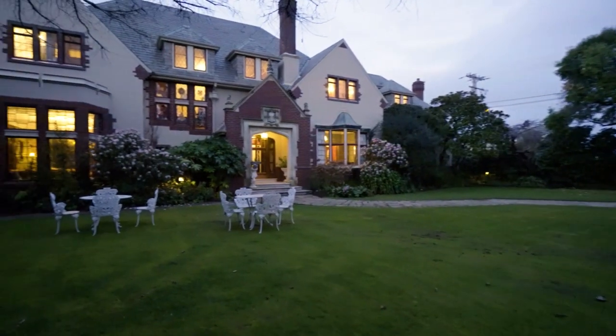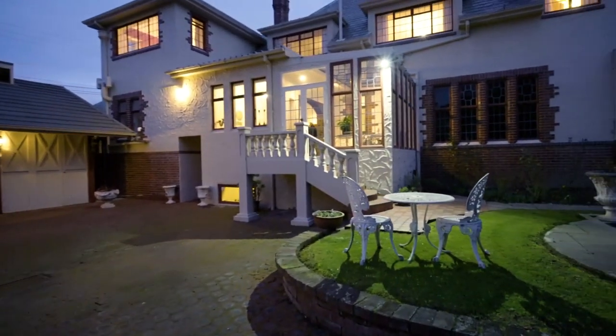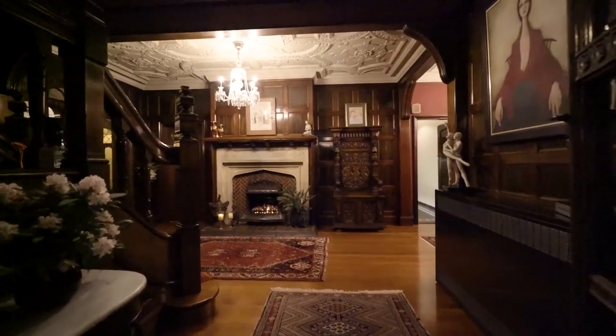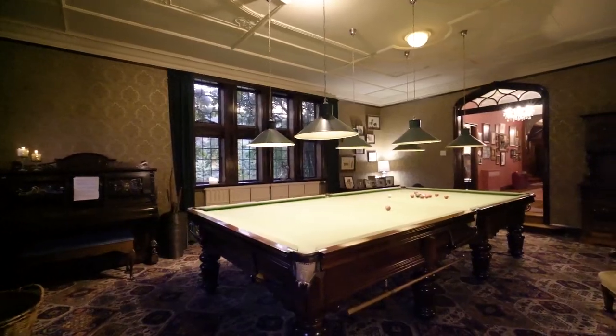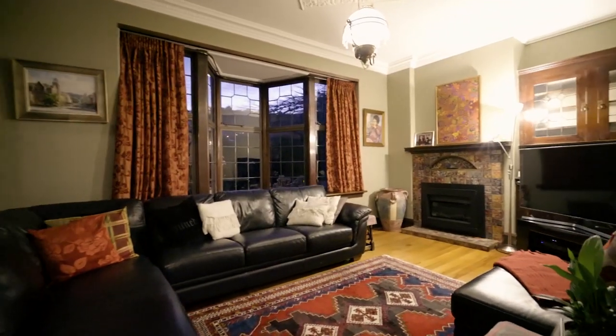Simply impressive in the evening with the twinkling of the lights. Welcome your guests with the fire in the entrance or enjoy playing a game of billiards on your very own full-sized table with the fire roaring away in the background. Or you can simply relax in the cosy TV room.